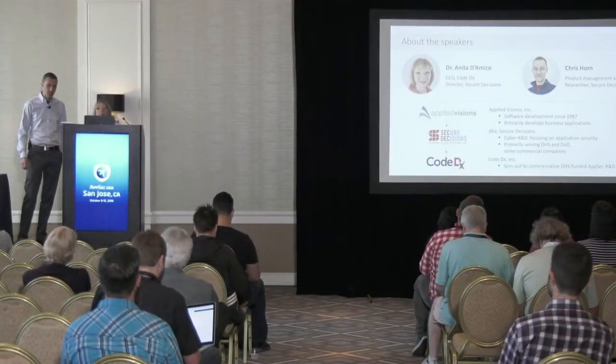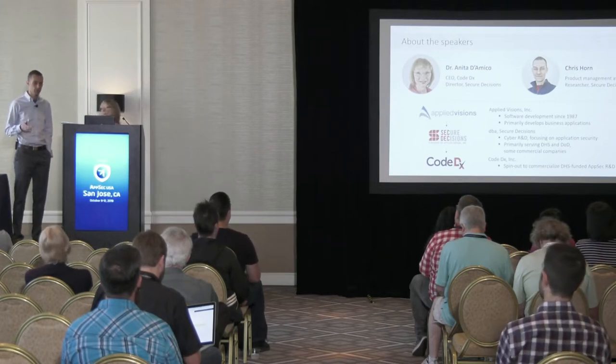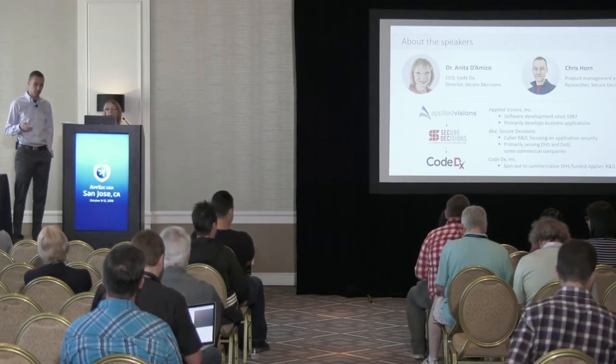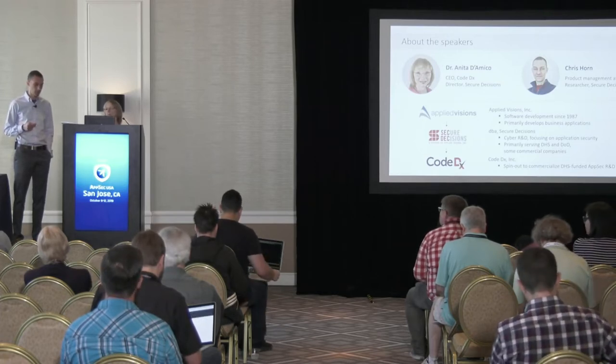Thanks Anita. I started out working in policy research at the Rand Corporation and then moved into a career of human computer interaction, software design, and ultimately product management. In my role as a product manager, I help out at Code DX — performing market research, understanding customer needs, and helping shape the product roadmap. I also wear another hat as a researcher at Secure Decisions, where I help lead research projects that aim to further our understanding of cyber security and develop technologies that can improve application security.